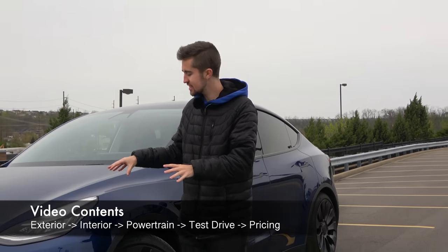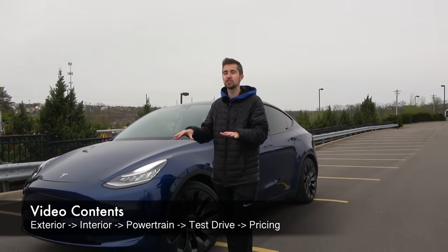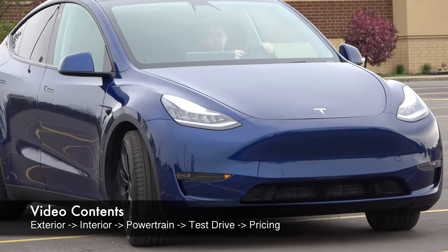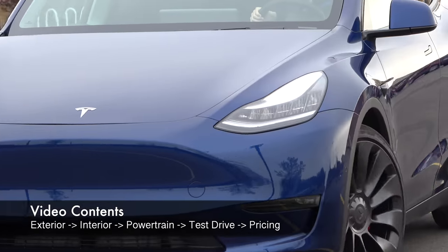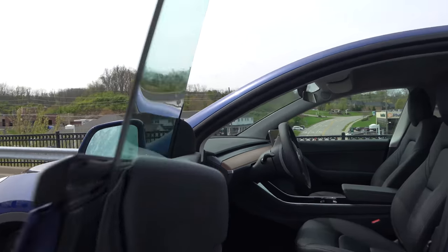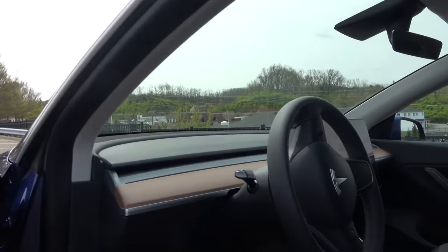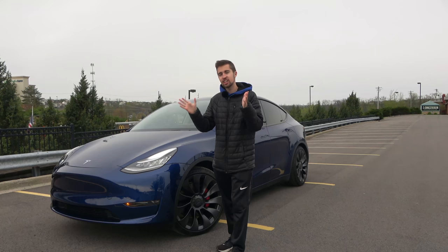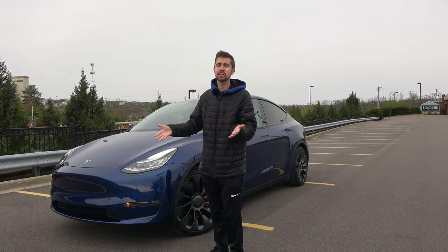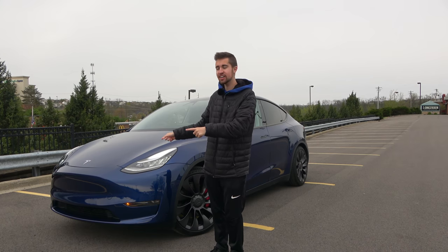After many years of fighting, it can officially be said that Tesla has moved into the mainstream. They are selling record numbers of products all around the world, and they've moved into the most important luxury segment with the all-new Tesla Model Y. So is Tesla's first compact crossover a game-changer or is it just a taller Model 3? Let's go ahead and find out.